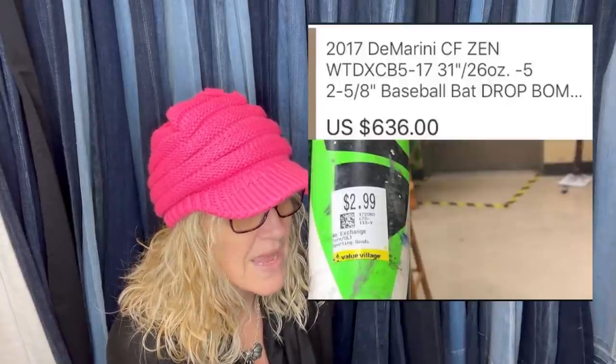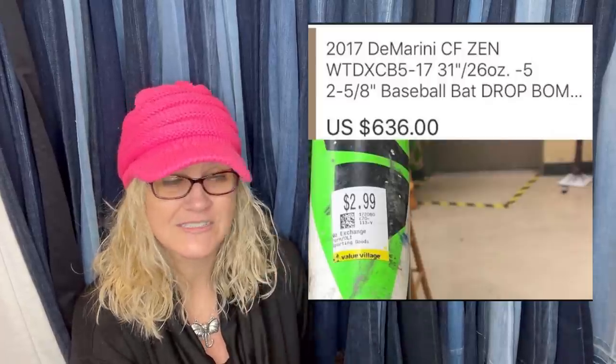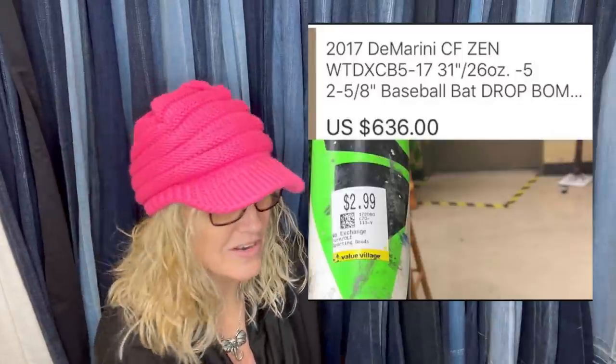She sold a face mask — paid 20 in her local currency, sold for 150, with a retail of 230. Then: found a baseball bat at a thrift store, paid $3, and sold it on auction for $636. Baseball bats aren't really weird, but paying $3 and selling for $636 — that's a little weird.